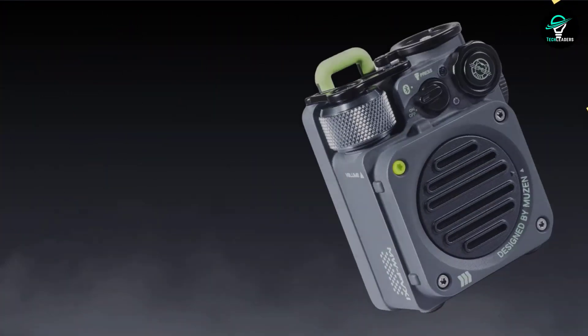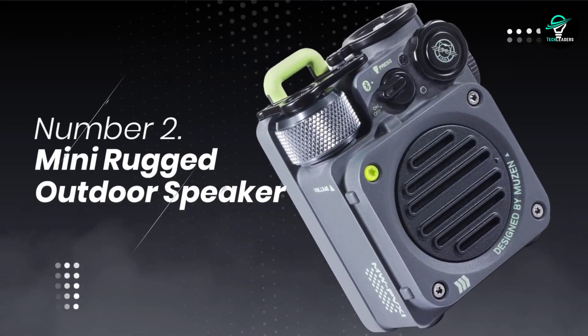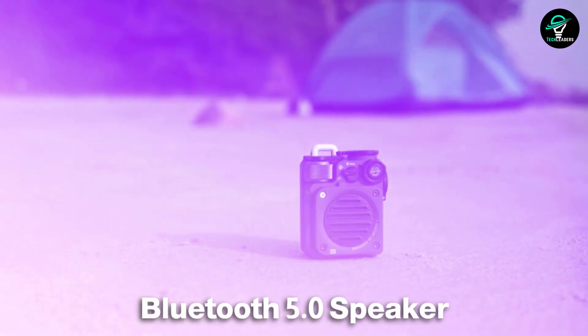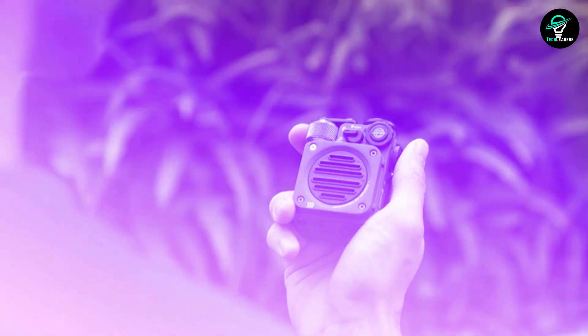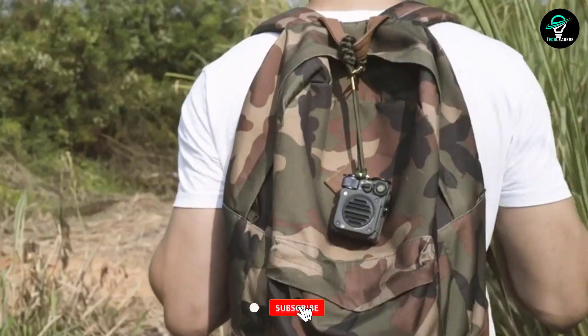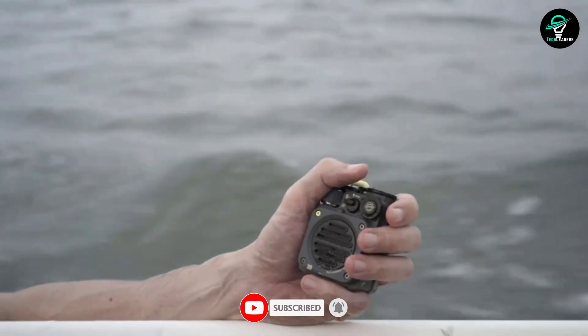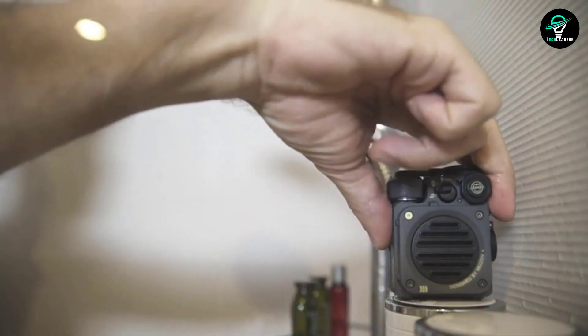Number 2: Mini Rugged Outdoor Speaker. When you're out and about, the last thing you want to worry about is your music. With this new Bluetooth 5.0 speaker, you can take your music wherever you go without worrying about it getting wet or damaged. This speaker is tough with a full metal zinc alloy body and can withstand even the heaviest rain. It's also palm-sized and weighs less than 5 ounces.